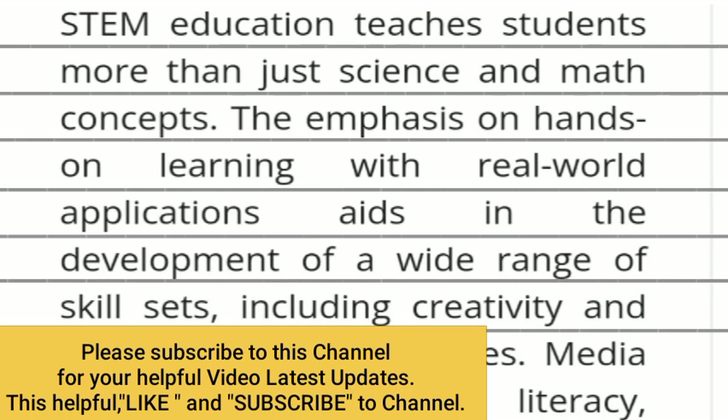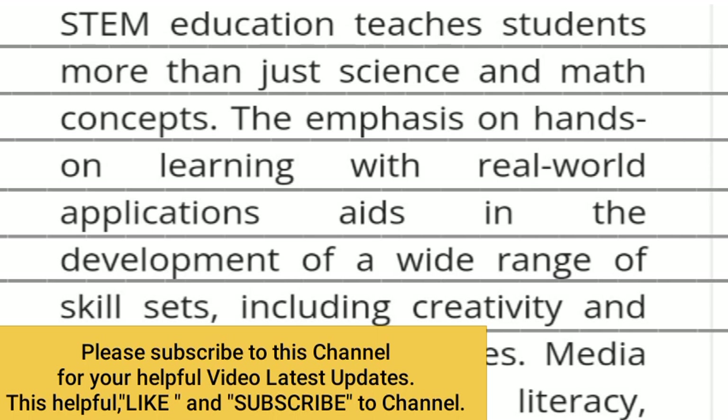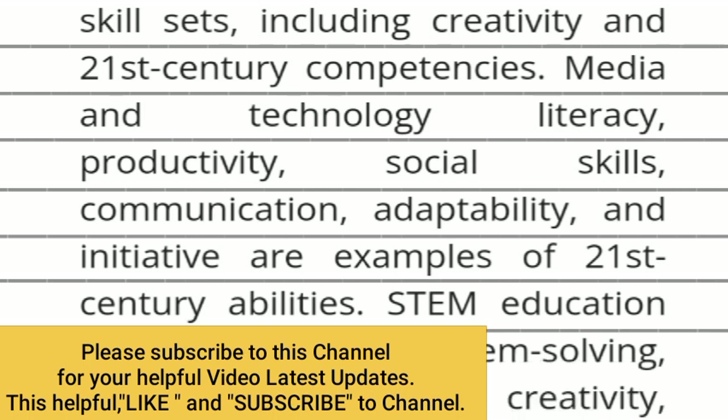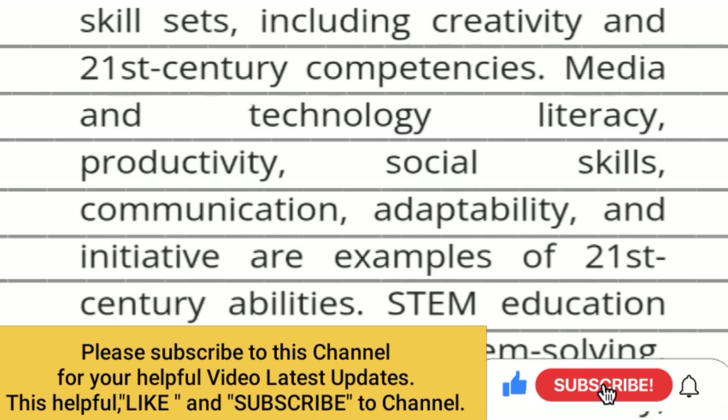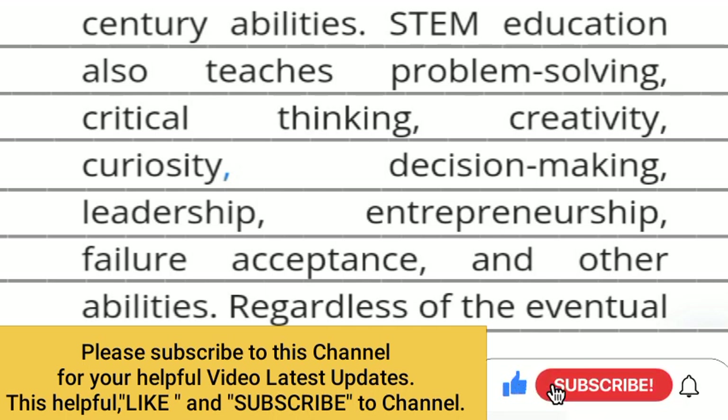STEM education teaches students more than just science and maths concepts. The emphasis on hands-on learning with real-world applications aids in the development of a wide range of skillsets including creativity and 21st century competencies: media and technology literacy, productivity, social skills, communication, adaptability and initiative.